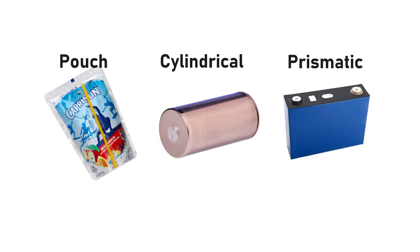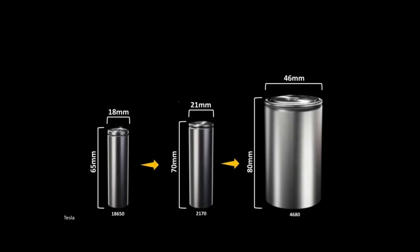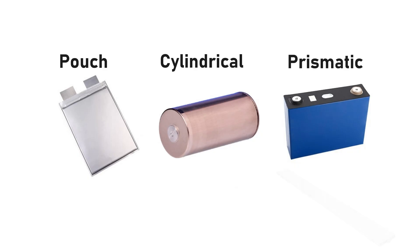There are three common battery formats: pouch, cylindrical, and prismatic. The general trend in automotive has been a shift away from pouch batteries to prismatic, and cylindrical cells getting fatter to 46 millimeters. The BYD blade battery is a prismatic format, but it's a very unique long and thin version of it — it should be considered its own unique format that BYD has pioneered.